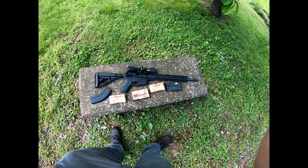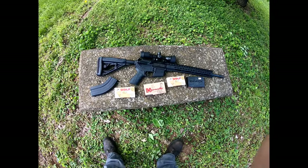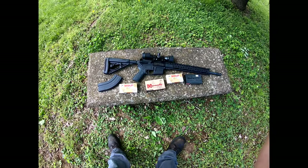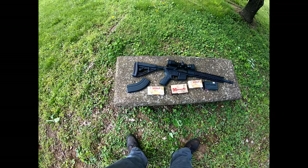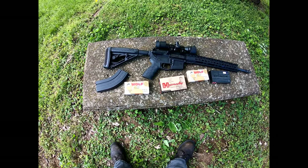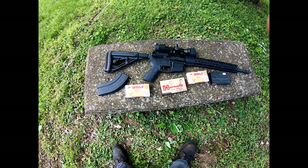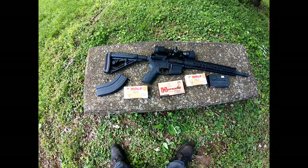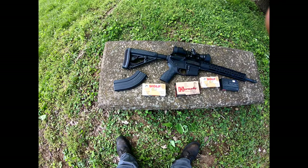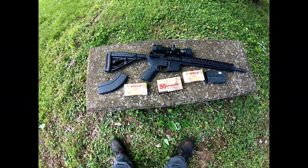Today I wanted to bring you a small video on the Diamondback DB15 6.5 Grendel. This gun retailed me about $900 total — $100 in bullets, $100 in a scope, some in shipping, and the gun ran around $700 before taxes. I'll try to throw a link if I can find it again; it's been kind of hard to find this specific rifle lately.